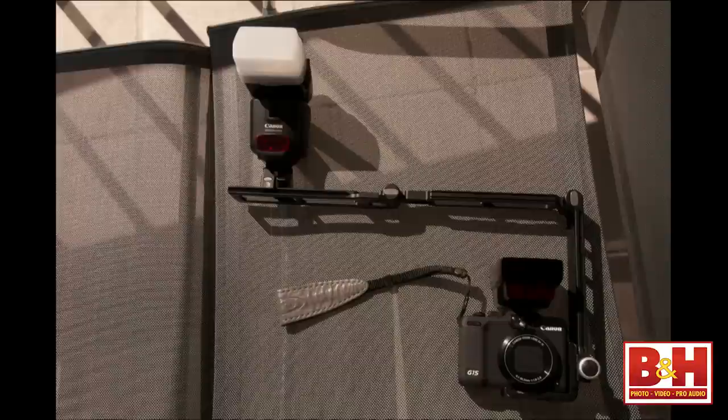I'm often asked about the built-in speed light in the camera — I don't use it, it's a piece of junk. The only purpose it serves — and I'll show you a little bit later with some of the Nikons — is you can use it as a trigger. In an emergency, I just won't bother taking a photo with it.